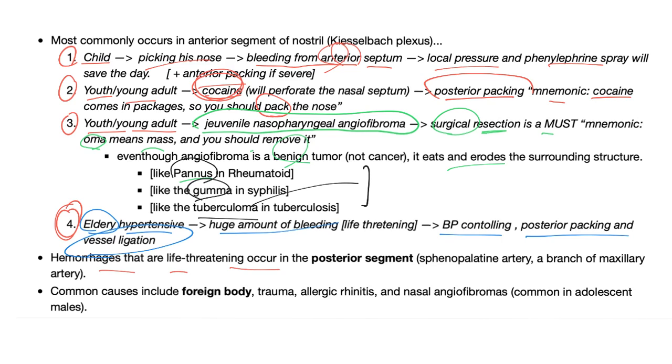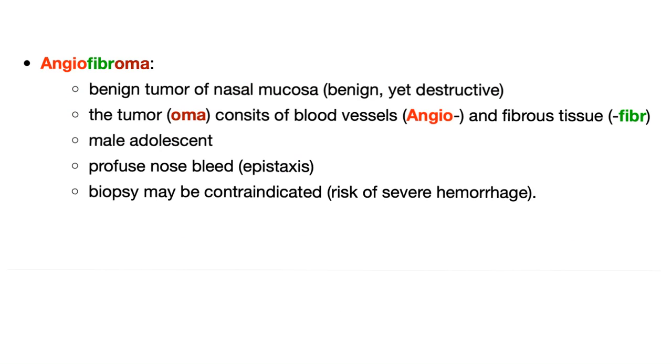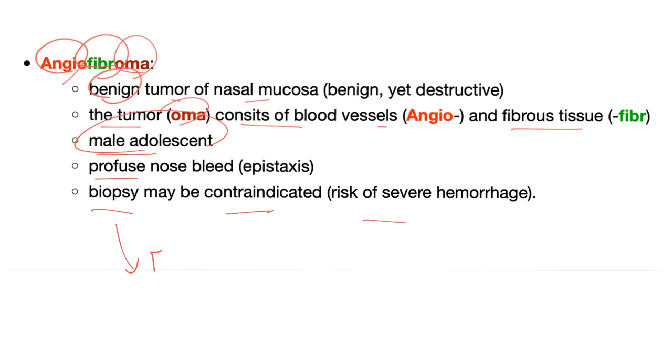The artery responsible for life-threatening posterior hemorrhage is the sphenopalatine artery, a branch of the maxillary artery. Common causes include foreign body (especially in kids), trauma, allergic rhinitis, etc. Juvenile nasopharyngeal angiofibroma is a benign tumor of nasal mucosa — the tumor consists of blood vessels (angio) and fibrous tissue (fibro). The typical patient is a male adolescent with profuse nosebleed. Biopsy may be contraindicated due to risk of severe hemorrhage; consult ENT to decide.